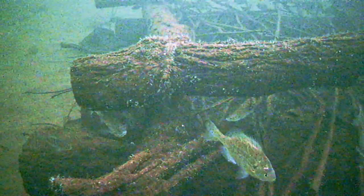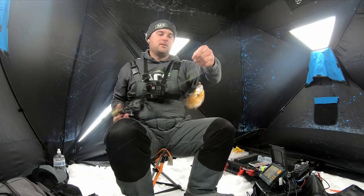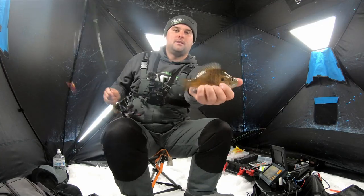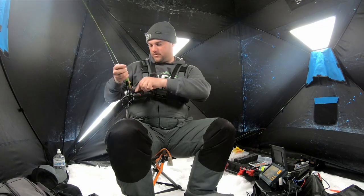Got him! There's bluegill number one. I don't think he's that big but he'd be a good eater — I'm not going to keep any tonight. I've got enough crappie in the freezer, so quick release on that guy. Bluegill number one on the Crappie Monster Outbreak.